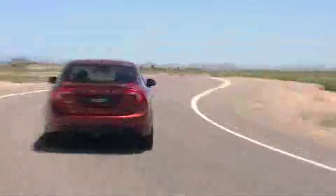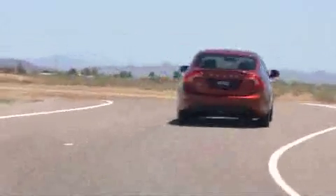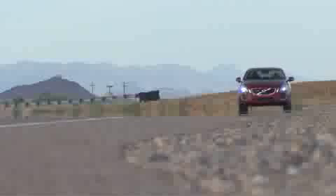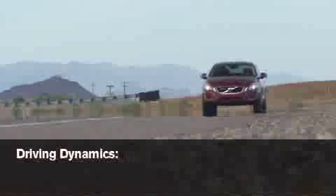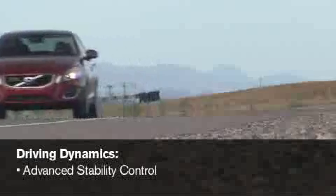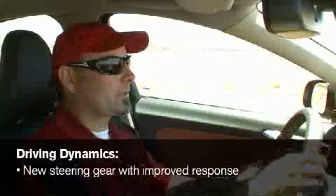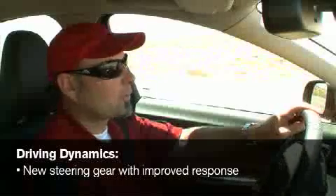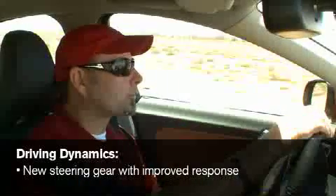There are some key advantages that the all-new S60 T6 all-wheel drive has over all or most of these competitors. In many cases, our features are standard when they're pricey upgrades on competitive models. In the Driving Dynamics category, our advantages commonly include Advanced Stability Control and a new steering gear specifically designed for improved response — it's 10% faster than any Volvo model, ever.